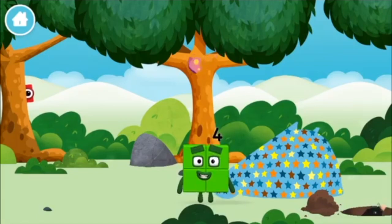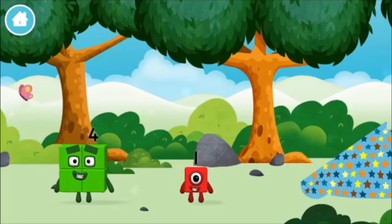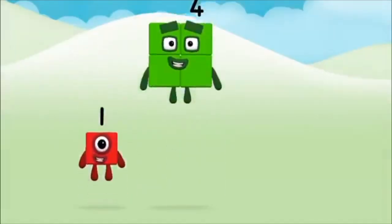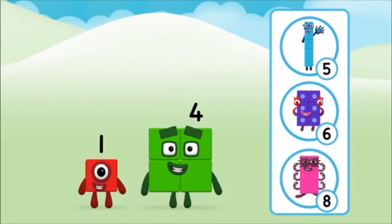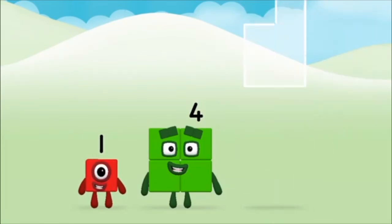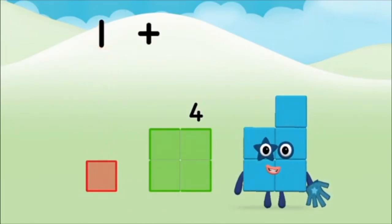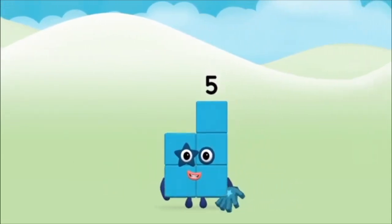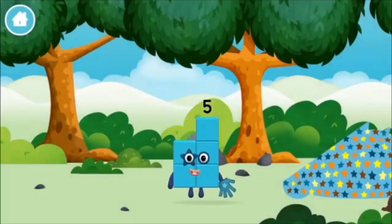One mole! I am four! Have we met before? You found a number block! Add the number blocks together! That's right! Add the number blocks together! Four! One! One! One plus four equals five! Marvellous! You made number block five! You made a new number block!